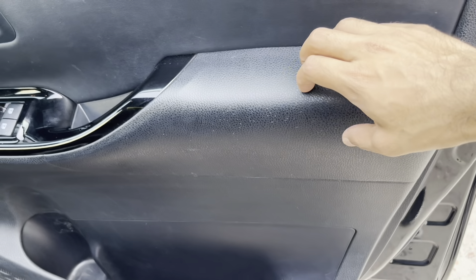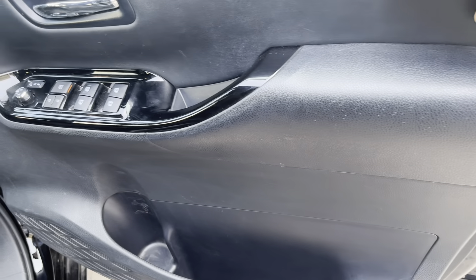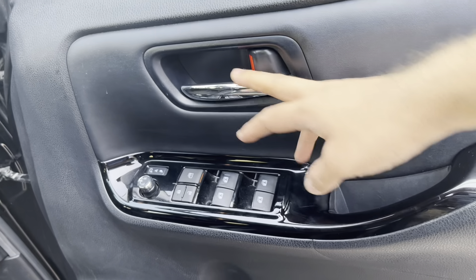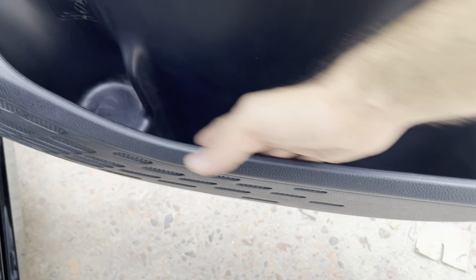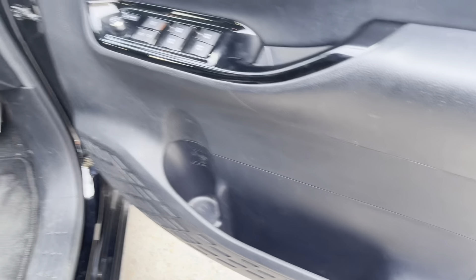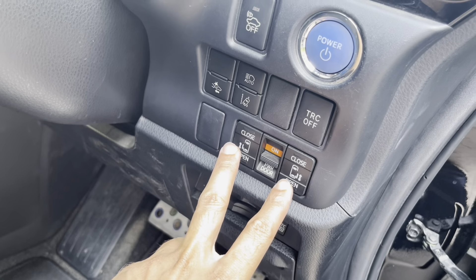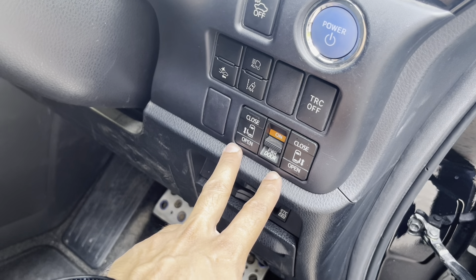This is leather. This is plastic. This is leather. There is a door handle. There is a large space. There is a bottle holder. There is a push start. There is a two door power.